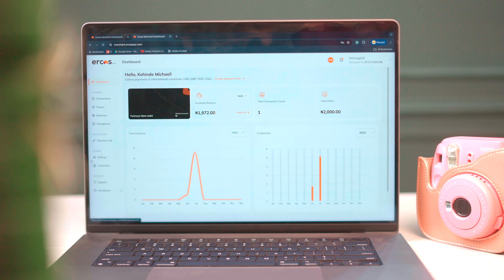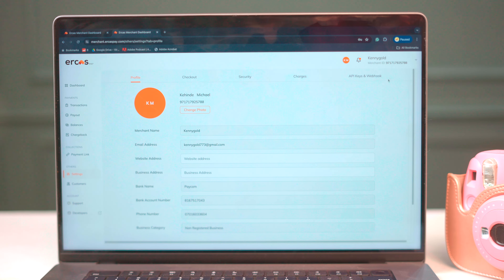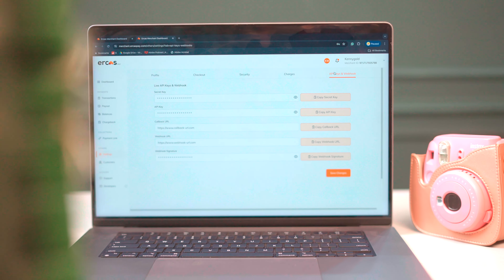For the tech-savvy, there's a feature on EcasPay that offers seamless integration with developer-friendly tools. You can integrate EcasPay into your website or applications using their comprehensive API documentation and keys. To do this, go to settings, tap here, input all the necessary details, and that's it.